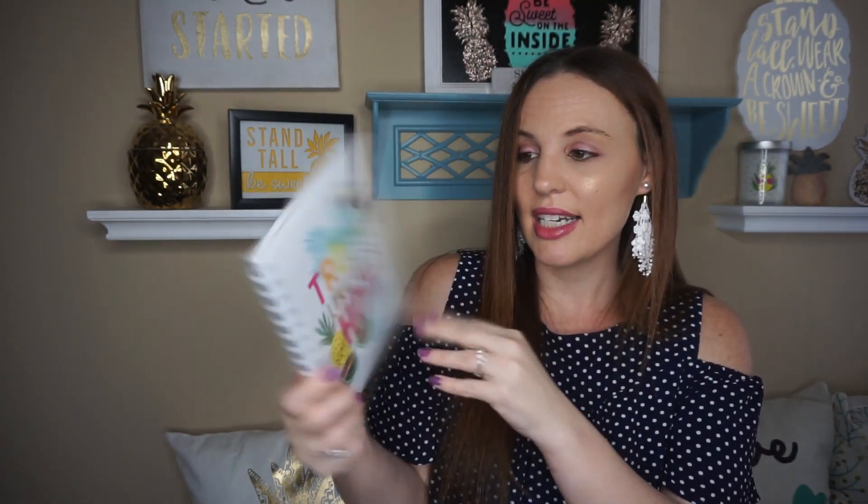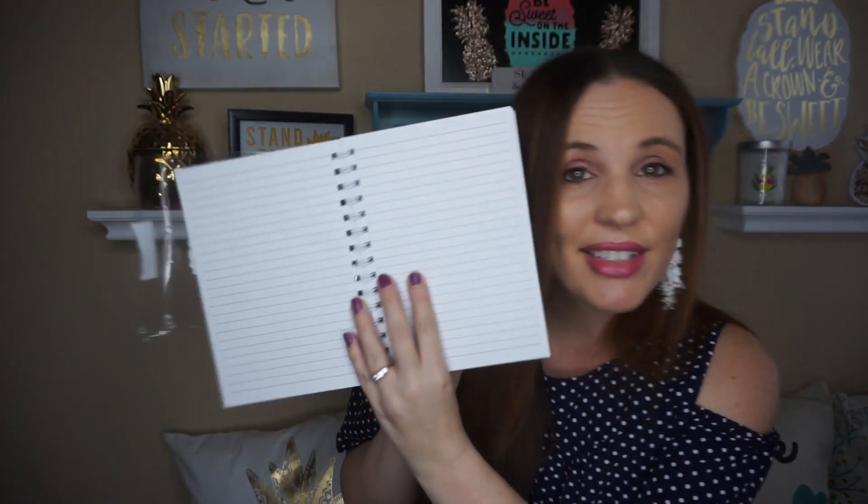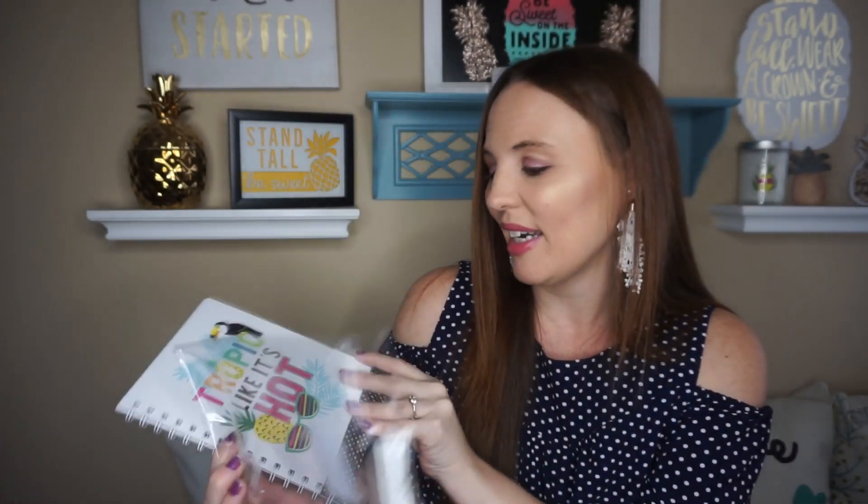You can definitely make some really good little baskets or presents out of these. It says tropic like it's hot and it has 60 sheets. They are lined — it's just the lined sheets but pineapple, sunglasses — yes, I had to get it.